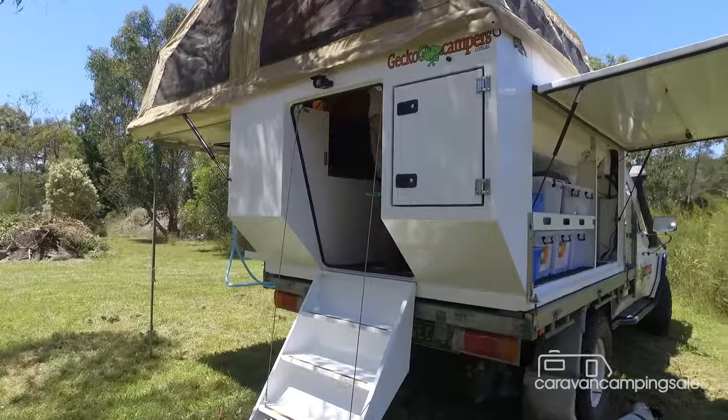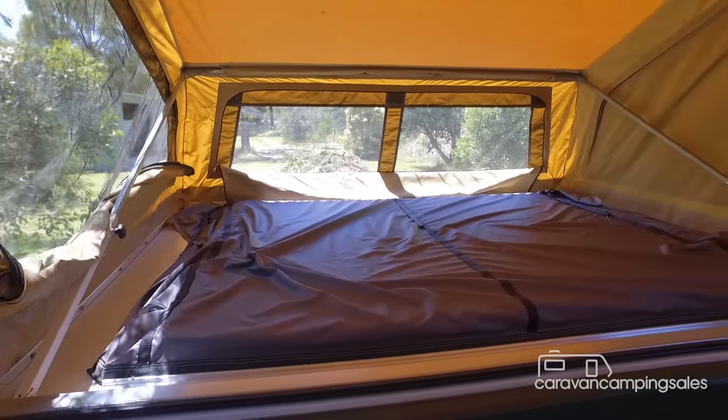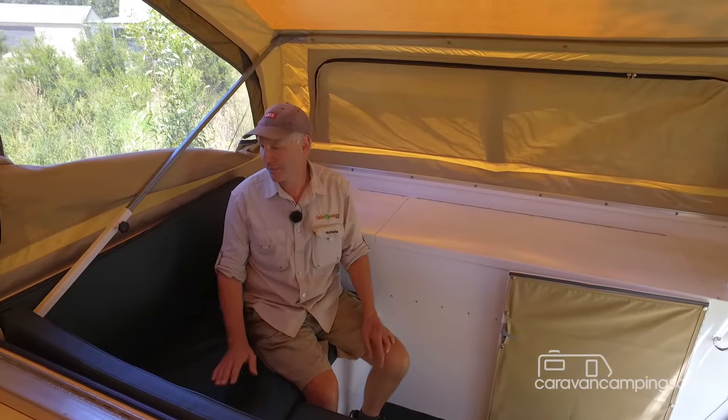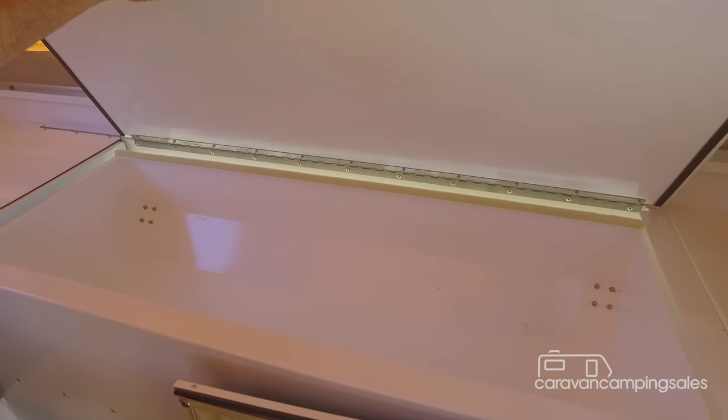Stepping inside via the drop-down stairs reveals a cosy but comfy space for two, including a big queen-size mattress surrounded by screen windows, a padded L-shaped dinette with easy access to the fridge, closed locker and other assorted storage space.